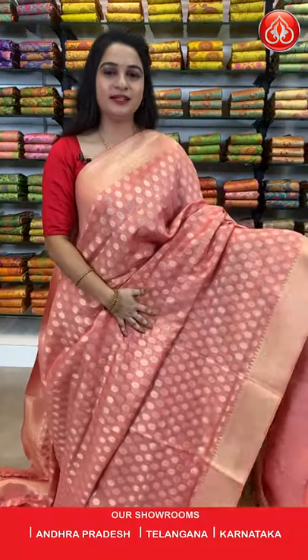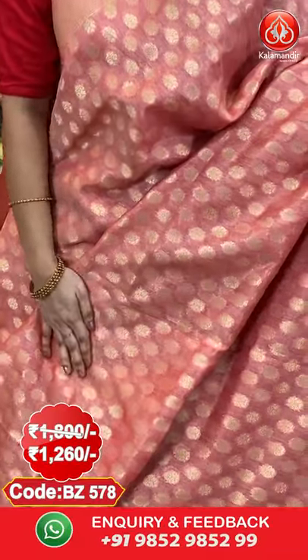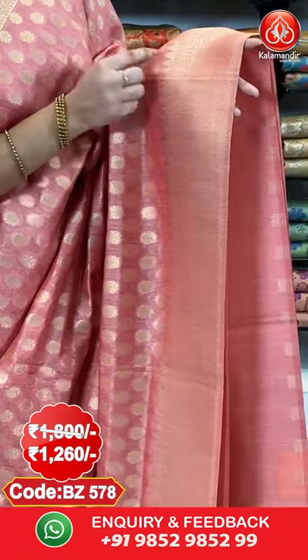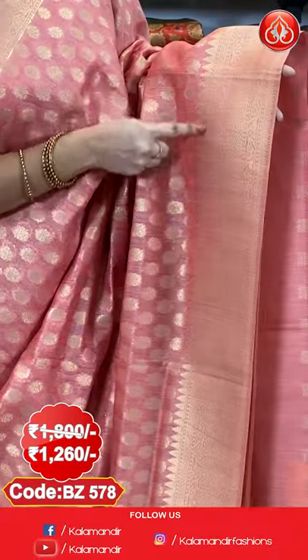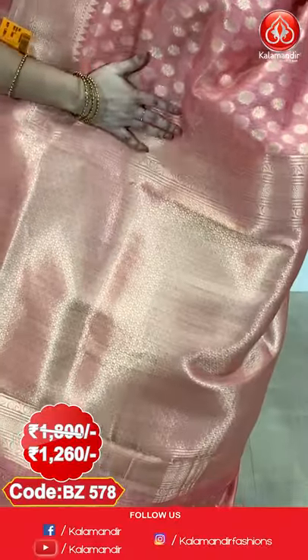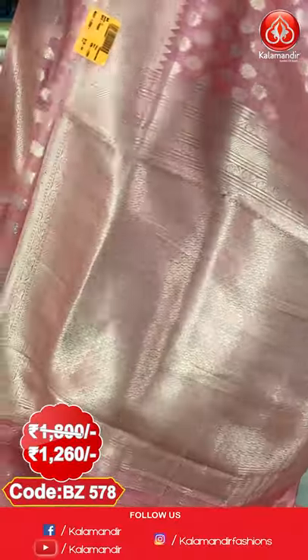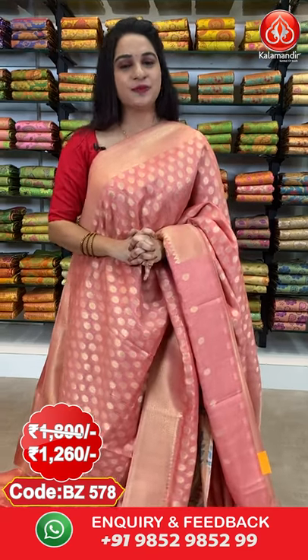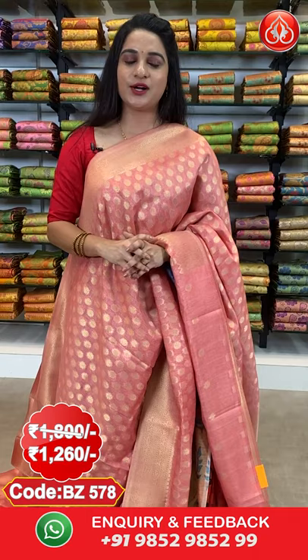To purchase this saree, take a screenshot along with the code and send it on our WhatsApp number 9852-985-2999. Next saree: a very pretty baby pink colour. All over the body we have got floral booties in golden. Here comes the border — self bordeaux with diamond weave, temple design, and floral vines in golden. Here comes the pallu — self pallu with diamond and block brocade in golden. Paired up with a self blouse with floral booties along with bordeaux. Saree code BJ578. Actual price 1800, offer price 1260 rupees.